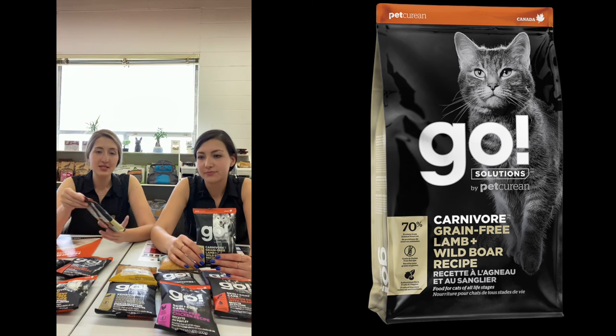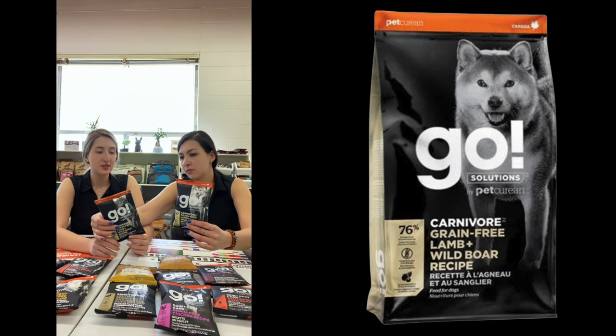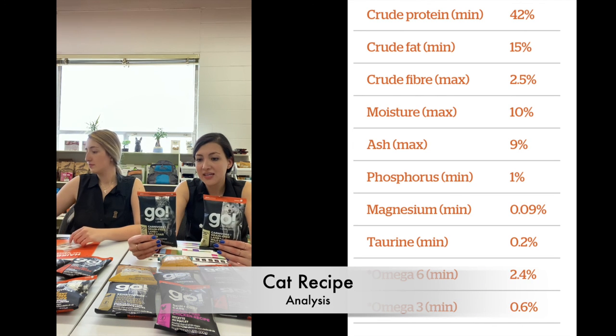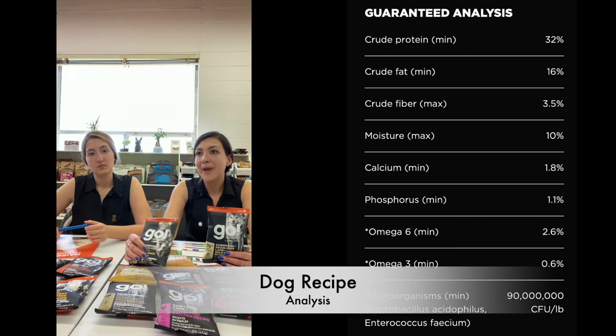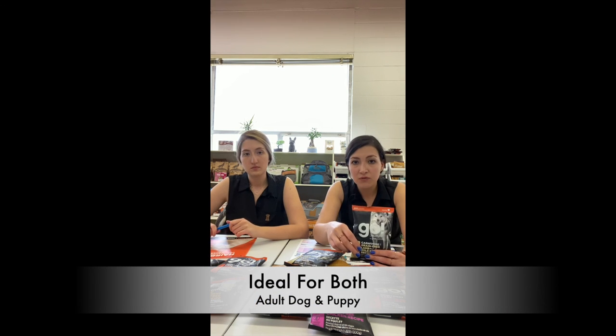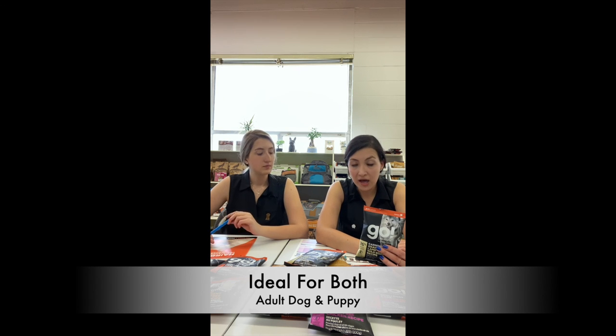We didn't talk about these two — they're not sensitivities or skin and coat care. This is a new recipe we brought in: Carnivore, grain-free, lamb and wild boar recipe, both for cats and dogs. It's a new taste, and the pets that tried it loved it because it's a new taste and new mixture for them. What's different about this one is the really high protein and fat content in these two. So if you have a really active cat or dog, or even if they are past early puppyhood at six months or so, you can switch to this one. If you have a puppy and an adult dog and don't want different foods for them, this should be good — it addresses the nutritional needs that a puppy would have.